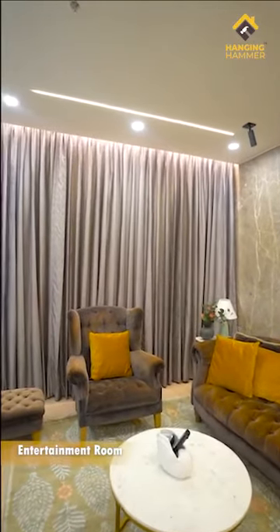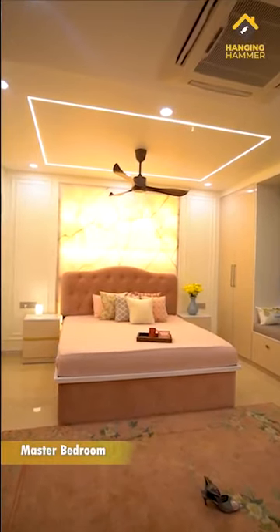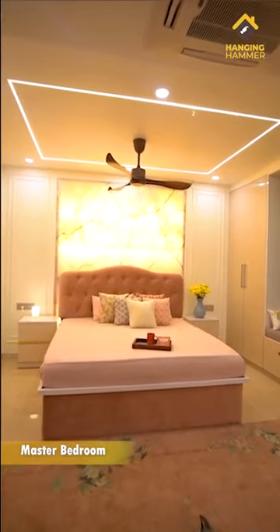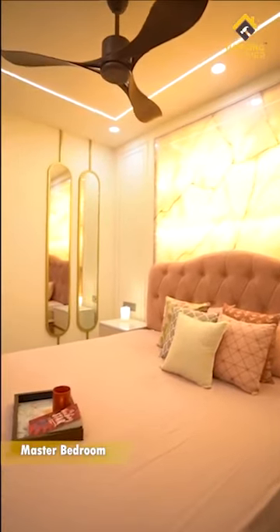All the furniture in this home are bespoke and customized. As soon as you enter the master bedroom, you are greeted by a very exotic pink onyx wall which is backlit in front of a hand-tufted customized king-size bed. The onyx wall gives such a soothing and positive vibe to this room.